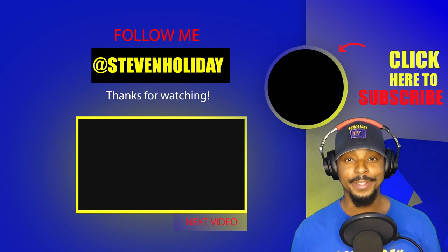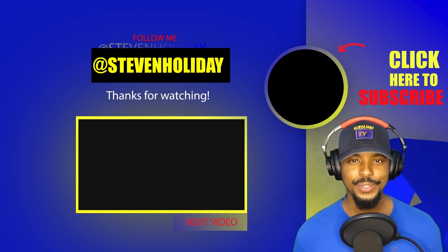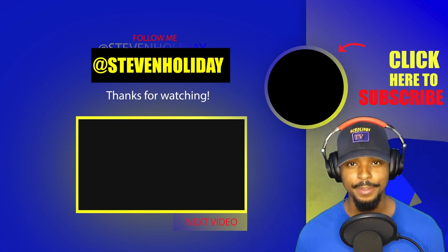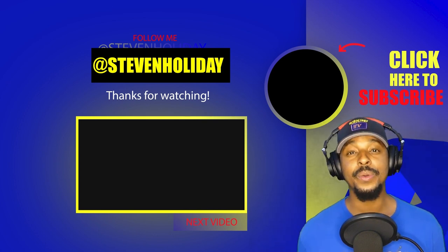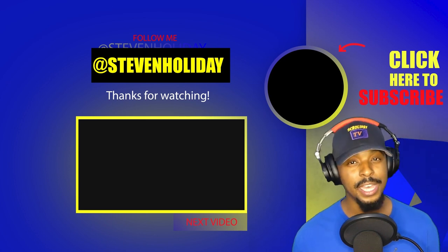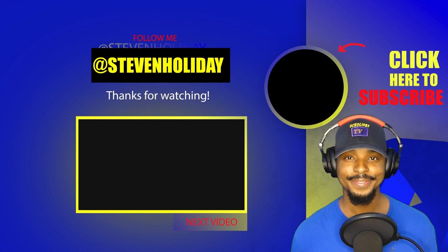Thanks for watching this video, I really appreciate it. If you would like to make a request, consider becoming a producer — you can do that by clicking the join button located right next to the subscribe button. And if you like this video, hit that like button and be sure to leave a comment. If you want to see more videos just like this, there are hundreds on this page and be sure to subscribe to the channel for new content. I'll see you later. Bye!